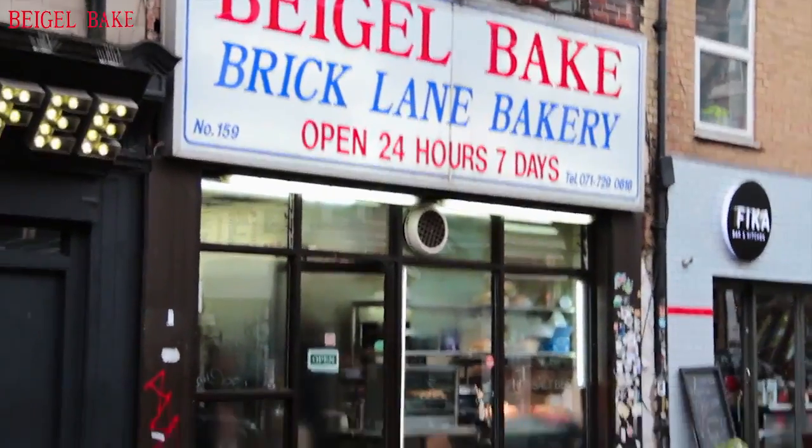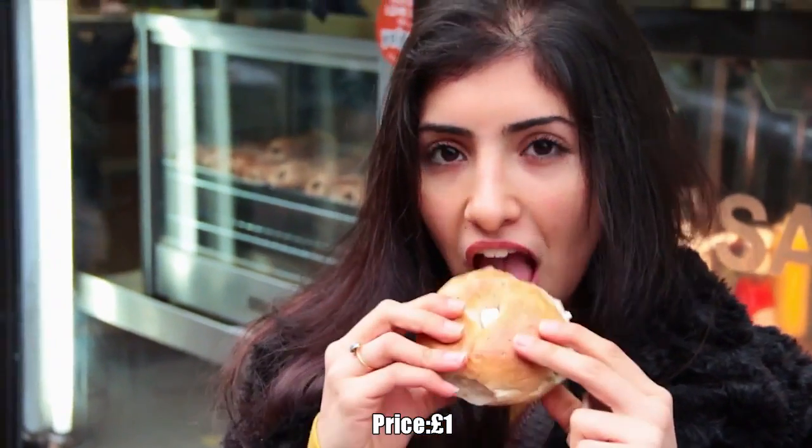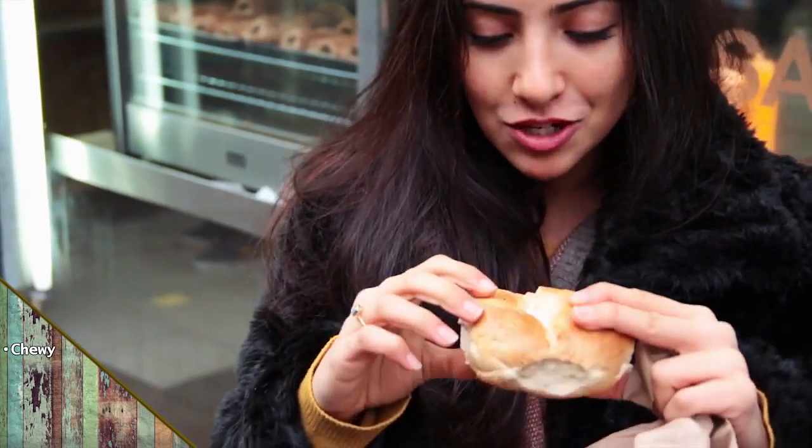We just came out of Bagel Bake in Brick Lane. I have here the vegetarian option — a bagel with cream cheese. It's chewy enough, but you can also push your teeth into it. It feels quite dense, so you feel like you've really eaten. It's got a little bit of a sweet kind of taste to it, which is absolutely perfect. It goes really well with cream cheese.